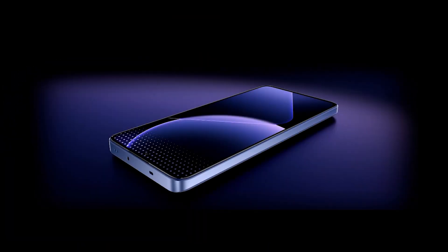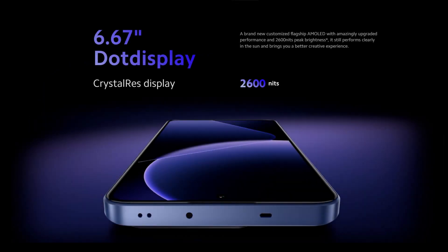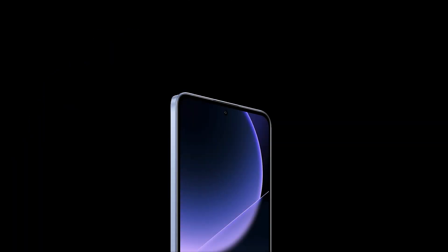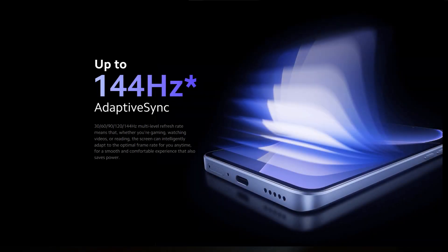Product Main Features. The phone comes in 6.67 inches size and the display is AMOLED, which provides a resolution of 1220 x 2712 pixels. The display features 68 billion colors, 2,600 nits brightness, 20 to 9 ratio, and 446 ppi density.